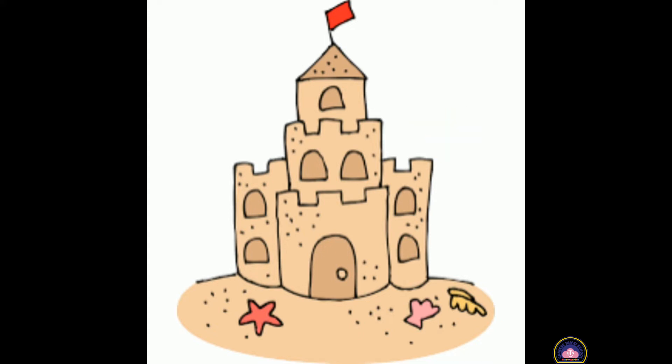It is a sand castle. Did you guess it correctly, children? If you did, give yourself a very big clap. Good job, children.